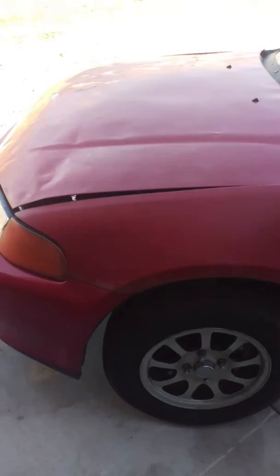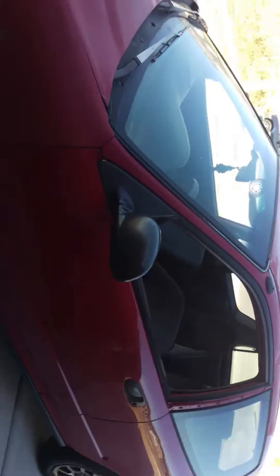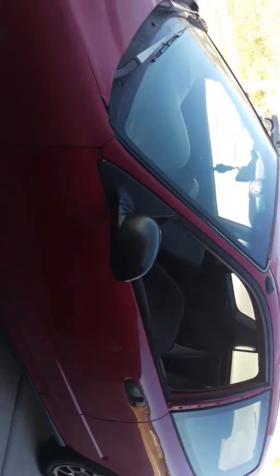Hey YouTube, this is Nick with 801Hondas. Usually I feature a bunch of the EK's that we have - we had two Coupes - but this is my dented ass EG hatch that I just picked up. It is a piece of work, she needs some TLC, but 400 bucks, can't complain.